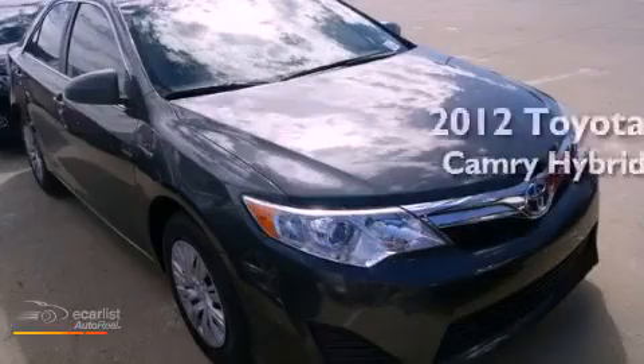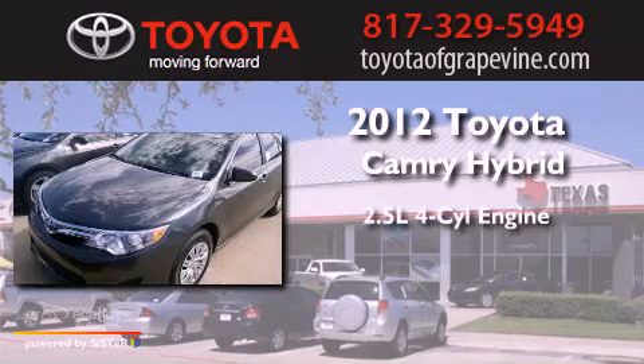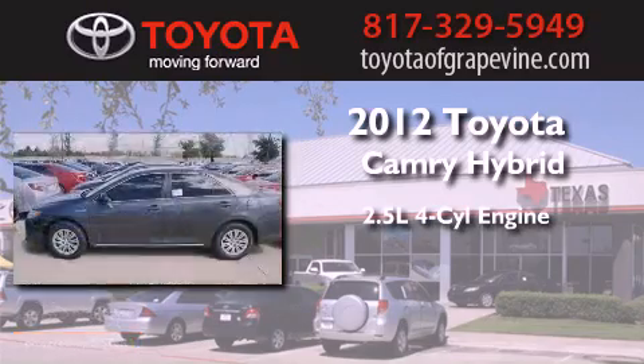This is a brand new 2012 Toyota Camry Hybrid. It features a 2.5 liter 4-cylinder engine and an automatic transmission.